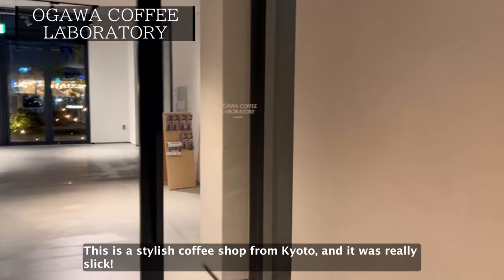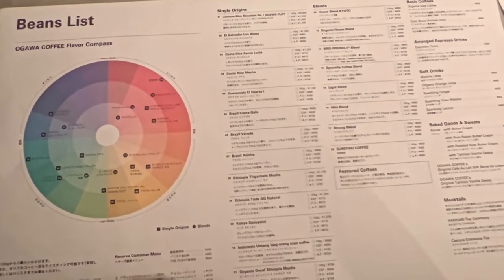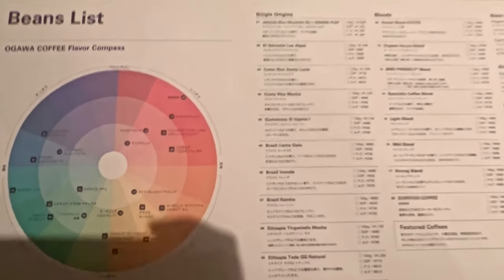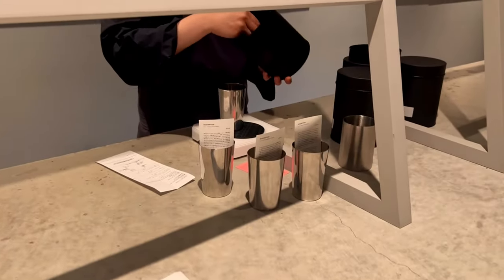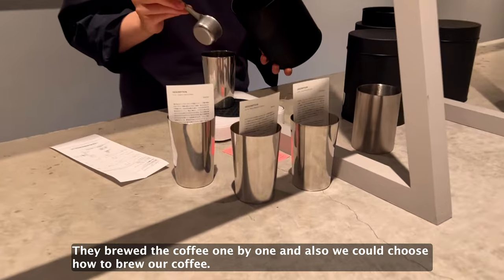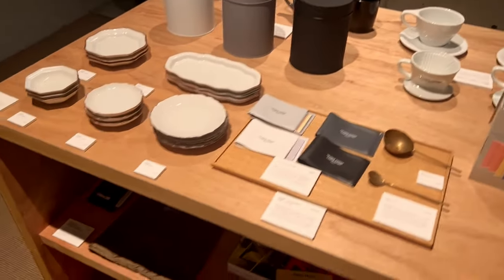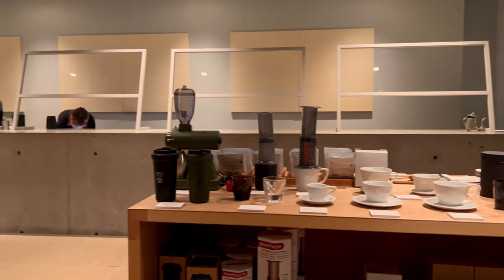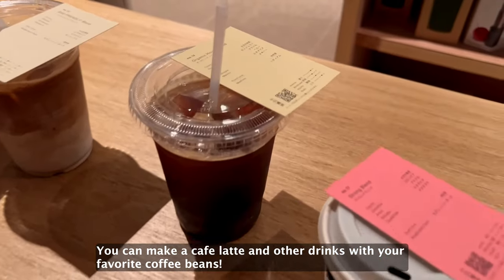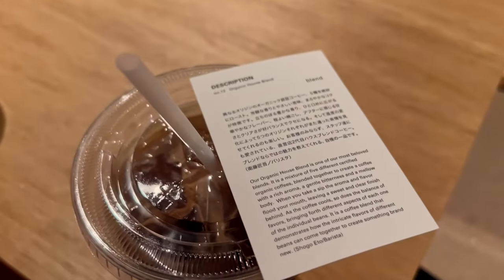This is a stylish coffee shop from Kyoto, and it was really sleek. You can choose from more than 40 kinds of coffee, and they have a menu to help you find your favorite one. They brew the coffee one by one, and you can also choose how to brew your coffee. You can make a cafe latte and other drinks with your favorite coffee beans, and each coffee drink comes with a coffee bean introduction card in Japanese and English. Great place for coffee lovers!